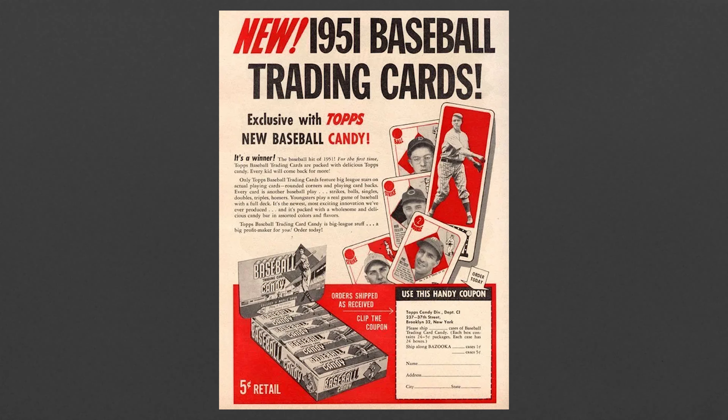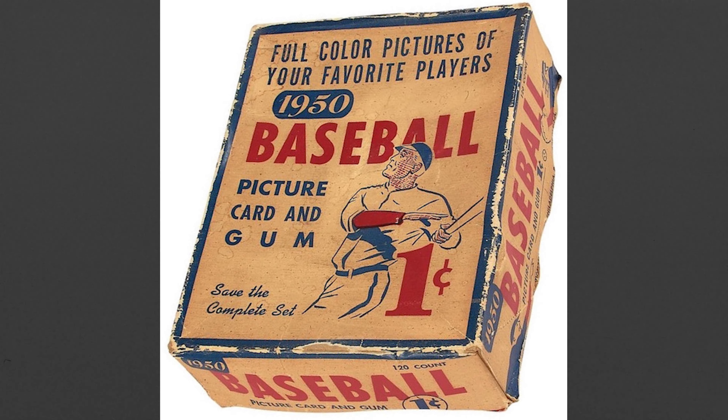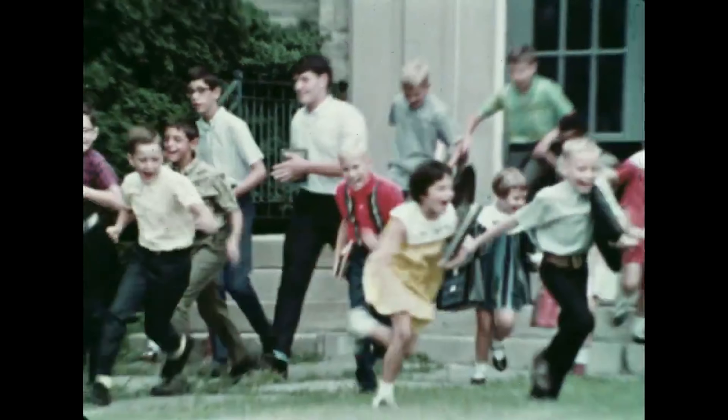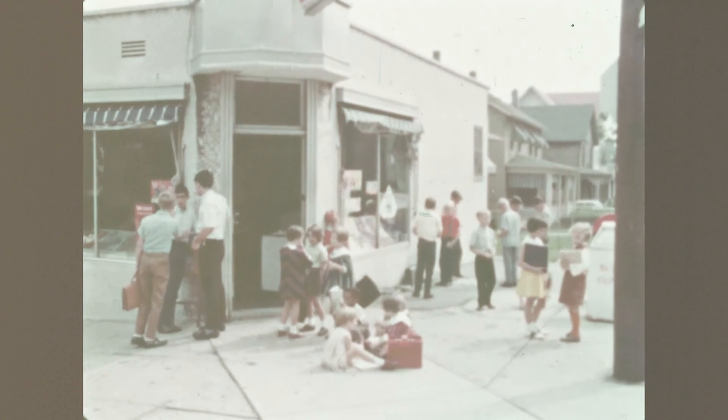In late 1950, Topps had just acquired a license to print pictures of baseball players to sell with candy. They knew they had to be creative in how to market this product because their competitor, Bowman, was prepared to battle anyone who encroached on their territory. Bowman had been selling chewing gum with baseball cards since the late 1930s and had a huge advantage in the market. But Topps had known for years that baseball cards were a cash cow, and they needed to get into the market any way they could.